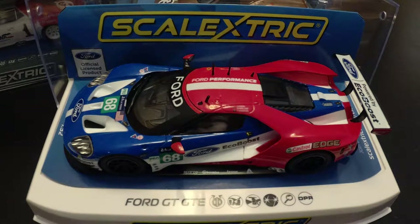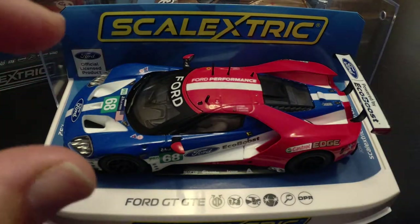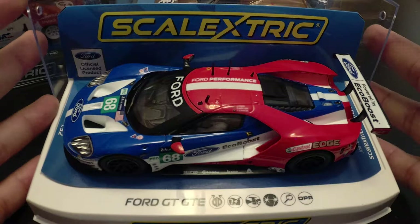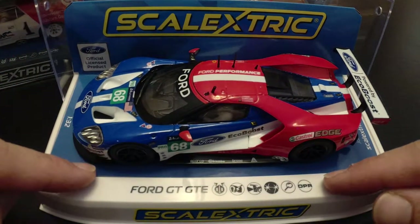Welcome back to the Plays with Cars YouTube channel and another episode of Miniatures Mondays. Today we are talking slot cars, but not our usual HO scale — 1/87th to Hot Wheels size ones that we've featured a number of times here on the channel. We are doing 1/32nd scale slot cars, specifically Scalextric.